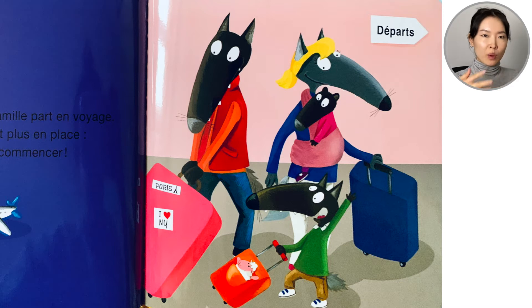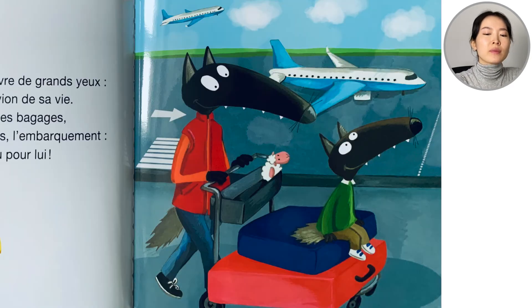When we open the book, we see the whole family is going on vacation — Mom, Dad, Petit loup and his little brother Bappy loup. Petit loup is so excited, the adventure is about to begin. At the airport, he looks at everything carefully. He has never been on a plane before. Checking in the bags, the planes behind the big windows, boarding — everything is new for him.